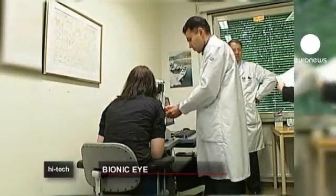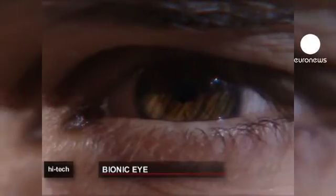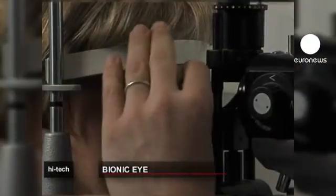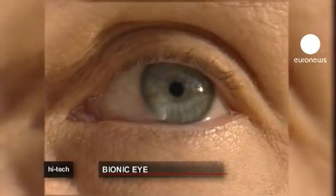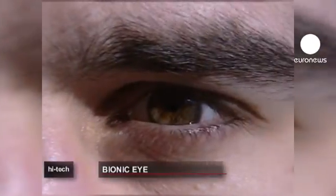Restoring perfect vision is still decades away, but it's hoped this device could make a huge difference to those losing their sight to eye disease. The new microchip must now undergo a series of thorough lab trials, and if the results are positive, the team hopes to begin testing the bionic eye system on humans in a couple of years' time.